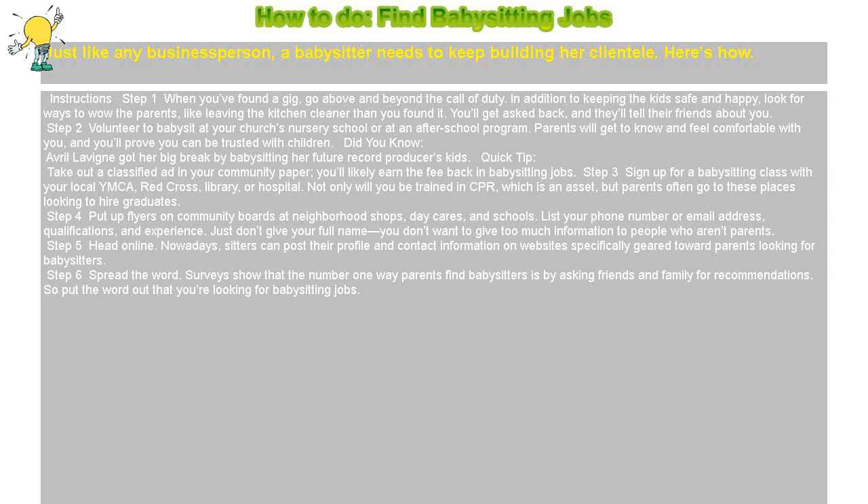Did you know Avril Lavigne got her big break by babysitting her future record producer's kids? Quick tip: take out a classified ad in your community paper — you'll likely earn the fee back in babysitting jobs.